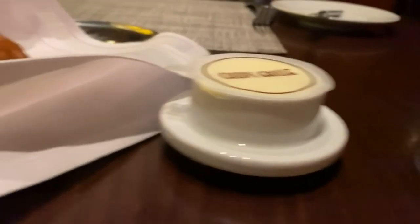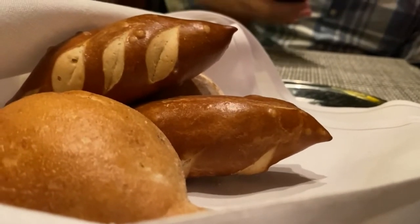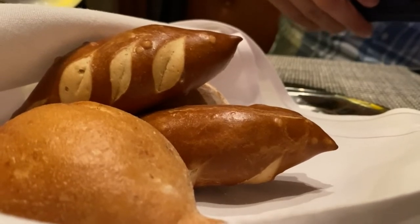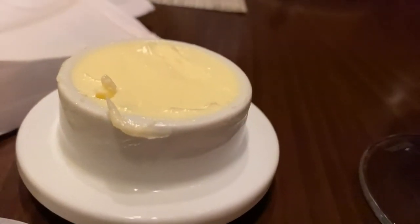They brought us out some bread and some butter. We just ordered — I got the petite filet and he got the rib eye. We got some sides: spinach, mac and cheese, and truffle fries. We each got some appetizers, so we have a big dinner ahead. And they gave us spreadable butter, not that hard butter you'd get at the main dining room.